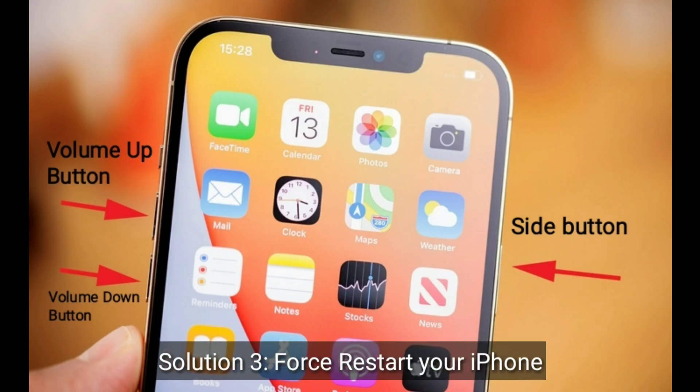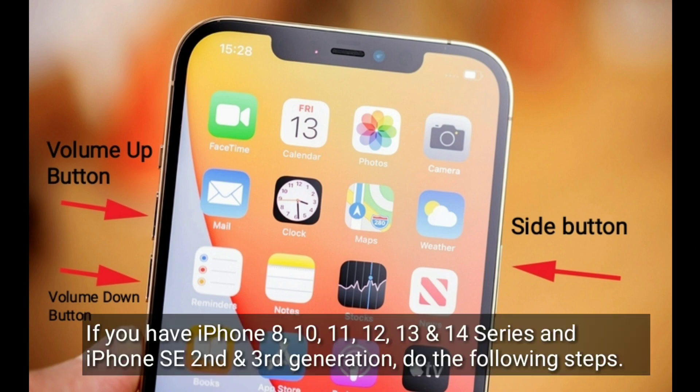Third solution is force restart your iPhone. If you have iPhone 8, 10, 11, 12, 13, and 14 series, and iPhone SE 2nd and 3rd generation, do the following steps.